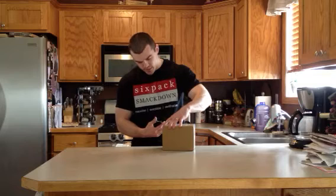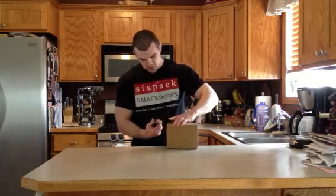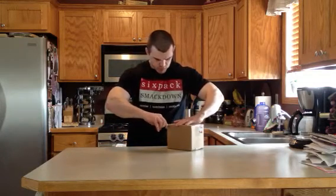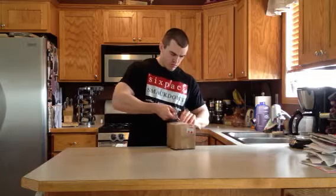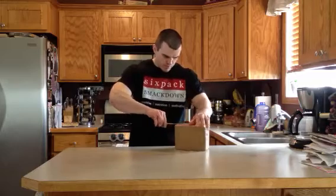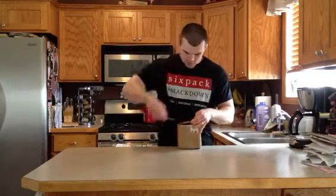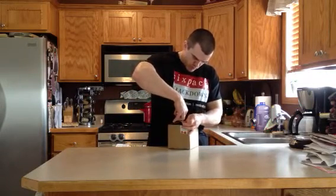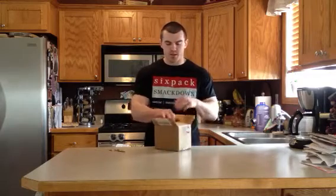So I'm going to open this up and see what we got here. These run for about $49.95 on their website, but I think they run some specials and promos so you can probably get it a little bit cheaper than that.